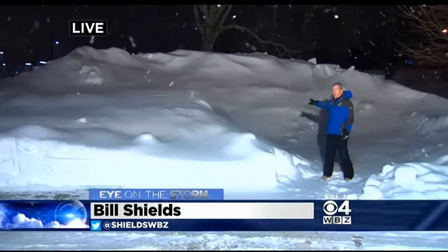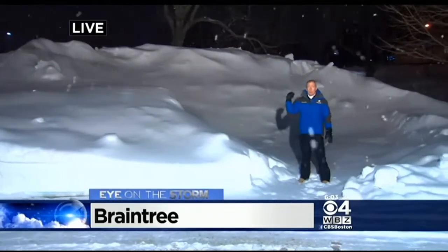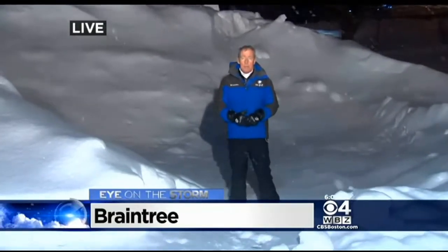Well Paula, right here is the snow pile we're talking about. It's about 20 feet tall. How would you like to wake up one morning and find this in your backyard? Well, that's what happened to these people here, and they say that snow was put here by the commuter rail's subcontractor.